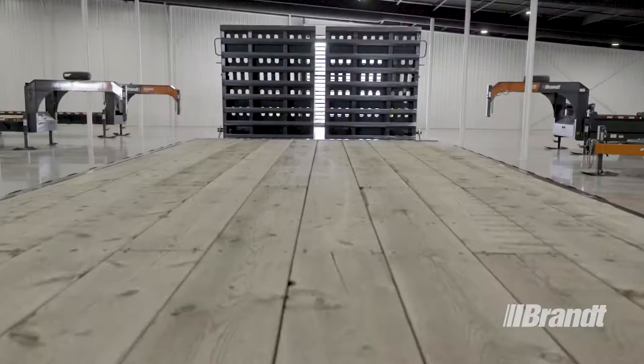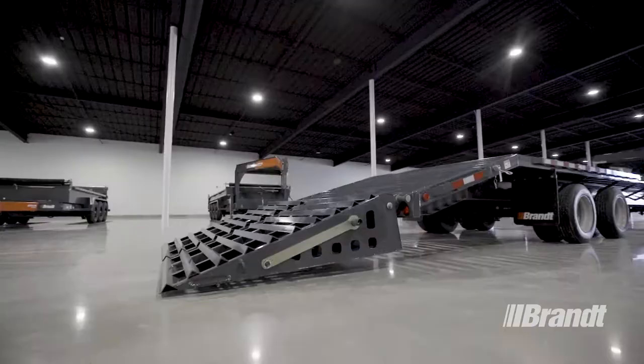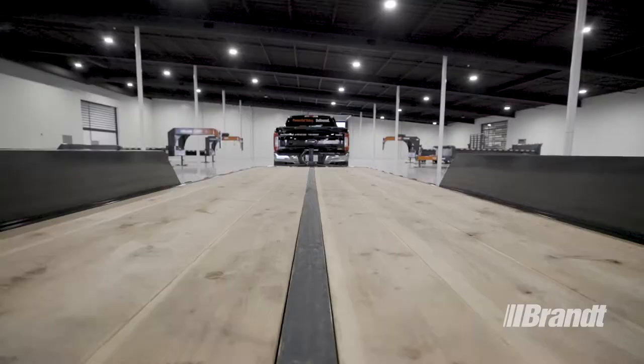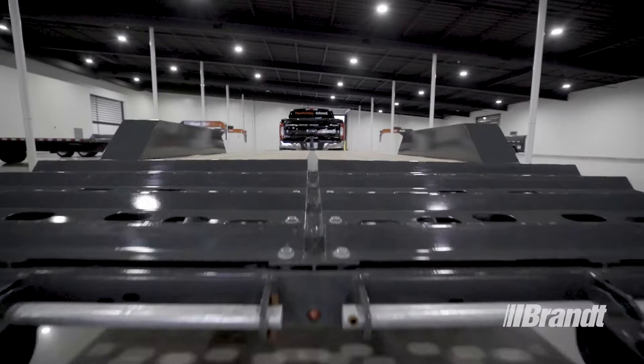With a comprehensive lineup of the toughest trailers on the road, we've got the trailer you need whatever your job description. Brandt delivers the widest range of finance options in the business to ensure you get the right plan for your operation without the hassle. Combined with Brandt's nationwide dealer network, you have easy access to the equipment, parts, and service you need every single day. For more information on Work Ready Brandt utility trailers, talk to a Brandt representative or visit brandt.ca today.